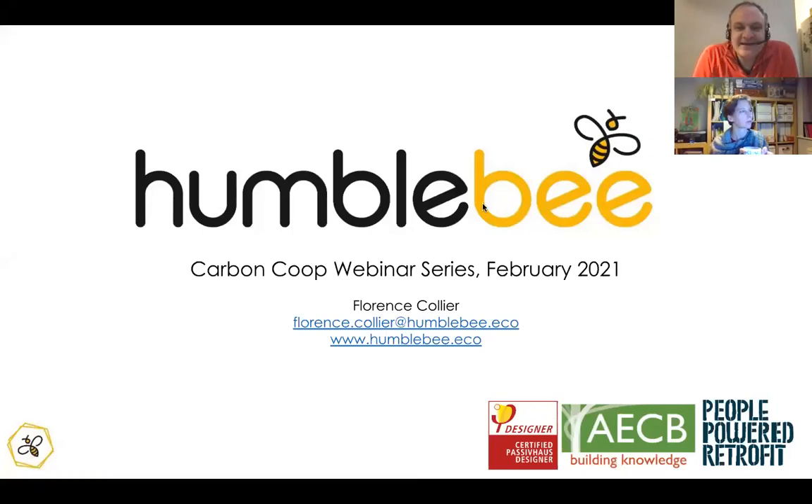Welcome to our latest in the CarbonCorp webinar series, which is all about heat pumps today. We're fantastically privileged to welcome Florence Collier from Humblebee. Flo, do you want to quickly introduce yourself with your background and professional competencies?